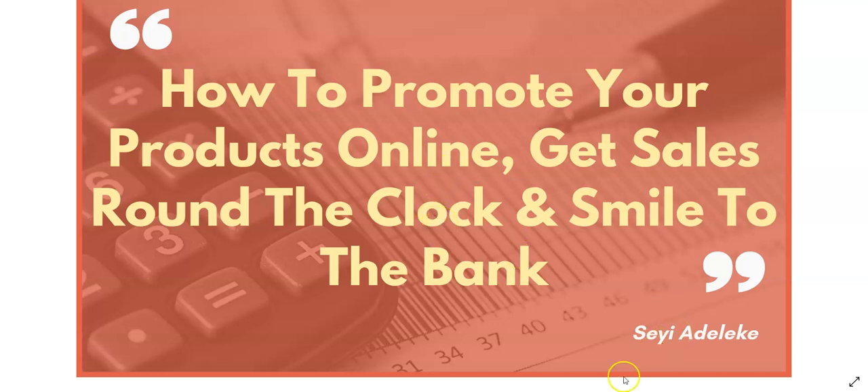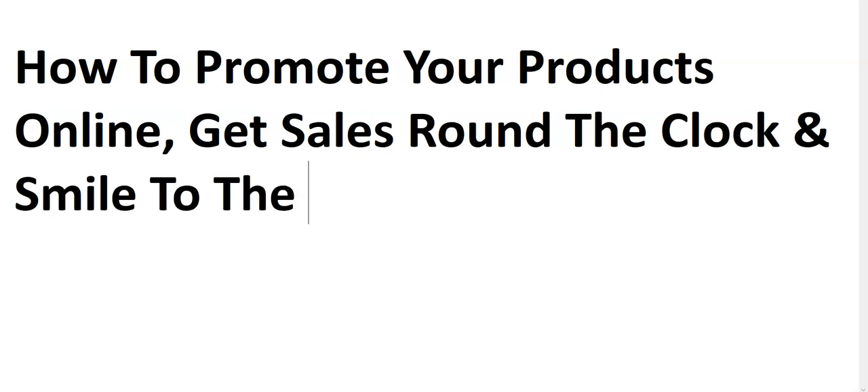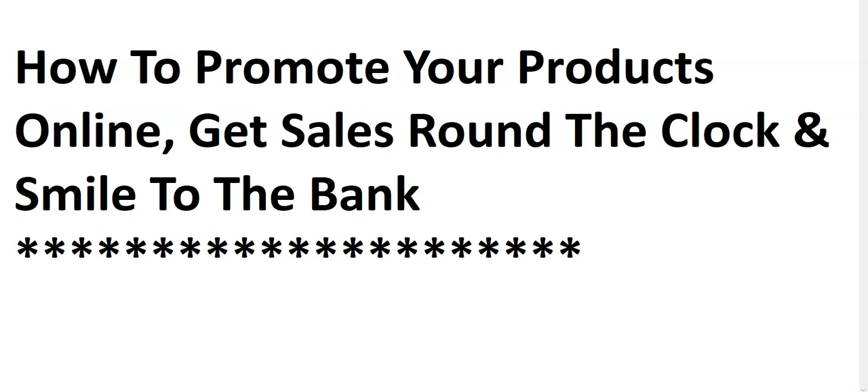My name is Shea Deliki, so let's get started. Before now I've actually explained to you a whole lot of things — we've talked about how to research products, how to buy products from China using 1688 and AliExpress, and how to import the product down to Nigeria using my logistics company.